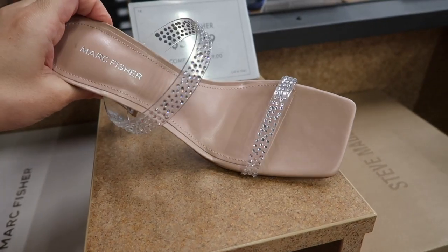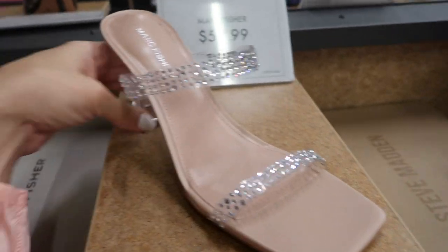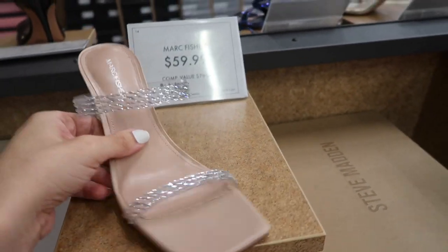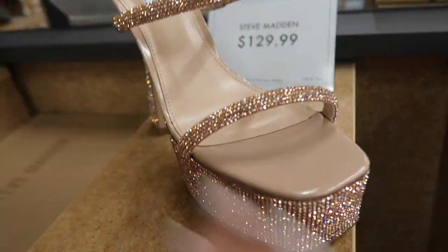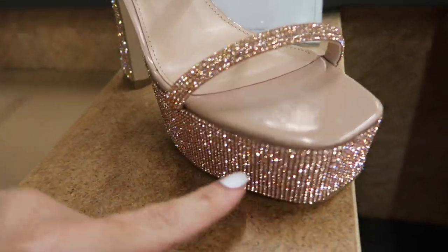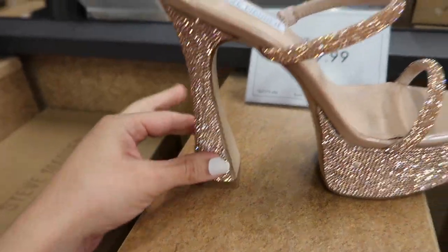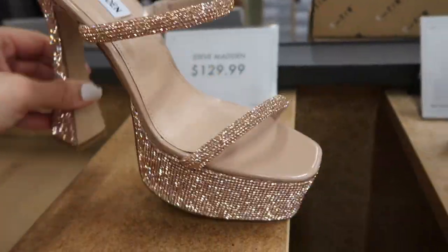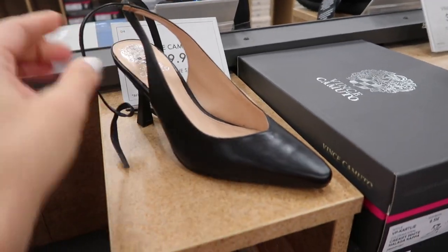I love these from Marc Fisher — they're just a clear square toe with that clear heel, another really fun everyday little sandal and they're $59.99. There's a really high platform from Steve Madden — I can't believe these, the thick platforms are coming back in. They are that square toe with all that rhinestone detailing, super high heel with that rose gold kind of band, these are $129.